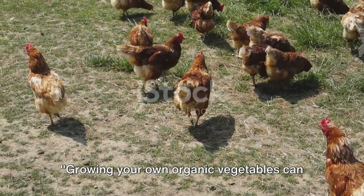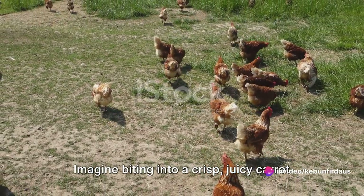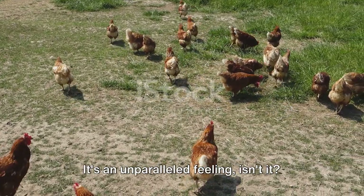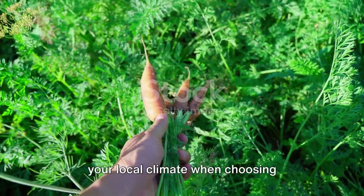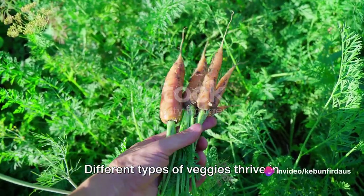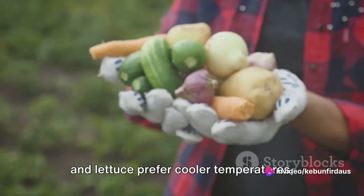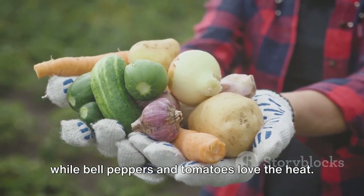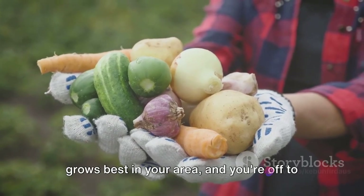Growing your own organic vegetables can be a healthy and satisfying experience. Imagine biting into a crisp, juicy carrot or a sweet, tangy tomato that you've grown yourself right in your backyard. First things first, you need to consider your local climate when choosing vegetables to grow. Different types of veggies thrive in different weather conditions. For instance, leafy greens like spinach and lettuce prefer cooler temperatures, while bell peppers and tomatoes love the heat. Do a bit of research to find out what grows best in your area, and you're off to a good start.